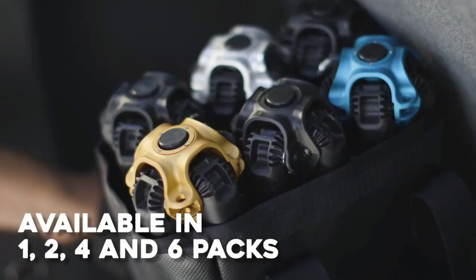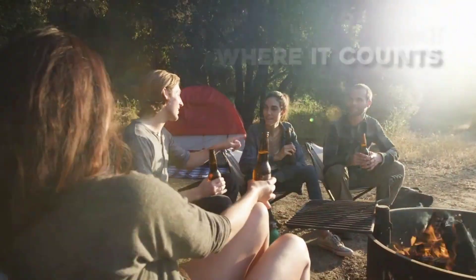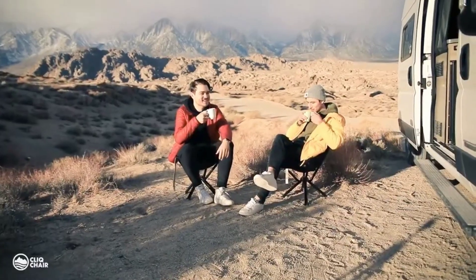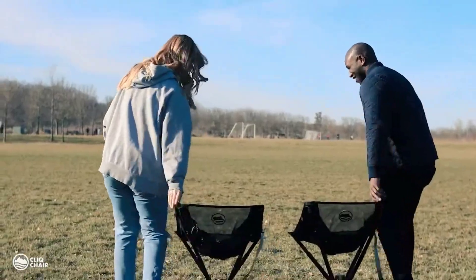With a seat height of 25 cm, it can be used in various outdoor settings. The chair is constructed from aluminum and stainless steel, providing both stability and comfort for extended lounging. Despite its innovative design and portability, it is reasonably priced at $110.